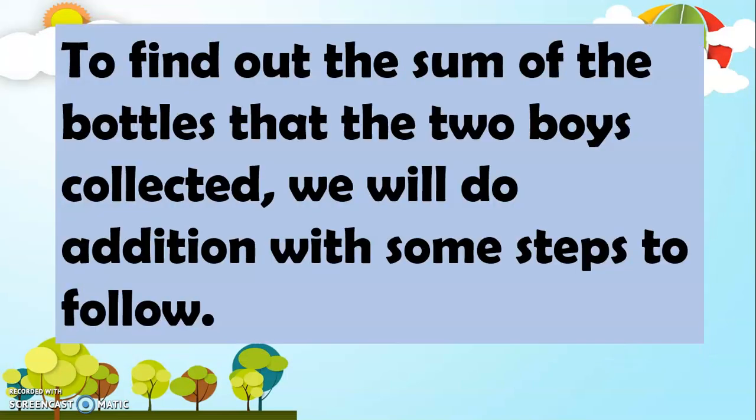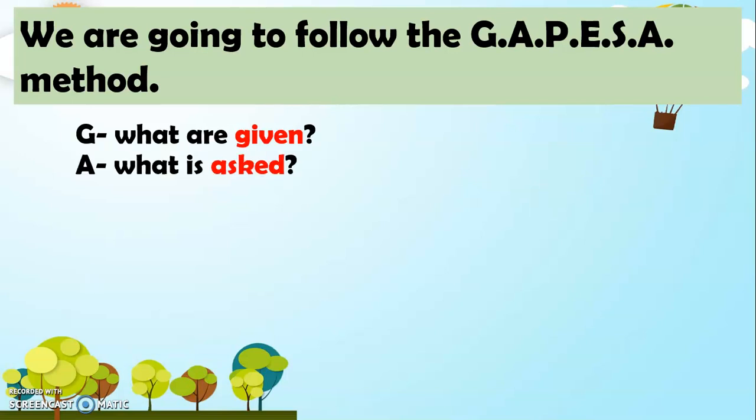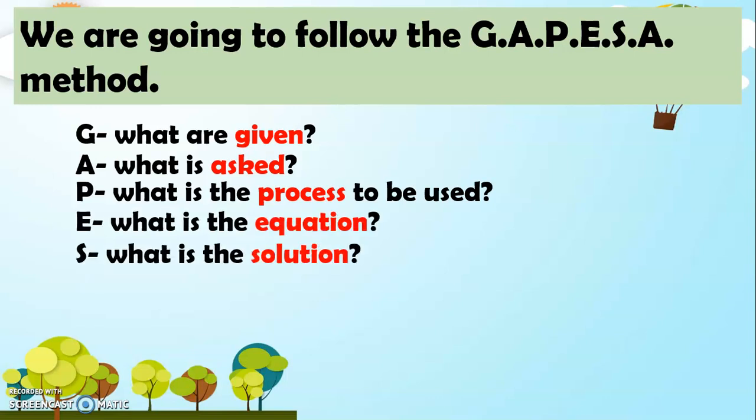To find out the sum of the bottles that the two boys collected, we will do addition with some steps to follow. We are going to follow the GAPESA method. GAPESA means: for G, what are given? For A, what is asked? For P, what is the process to be used? For E, what is the equation? For S, what is the solution? And A, what is the answer?